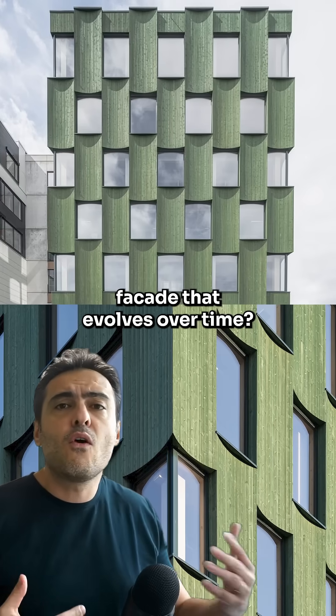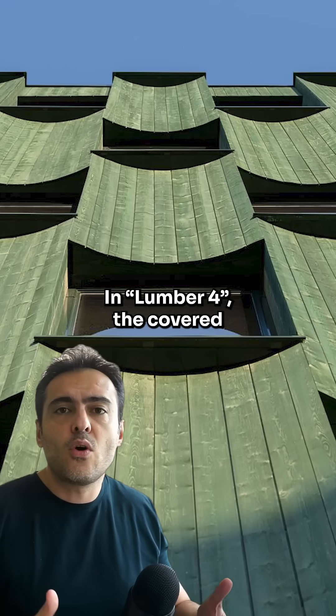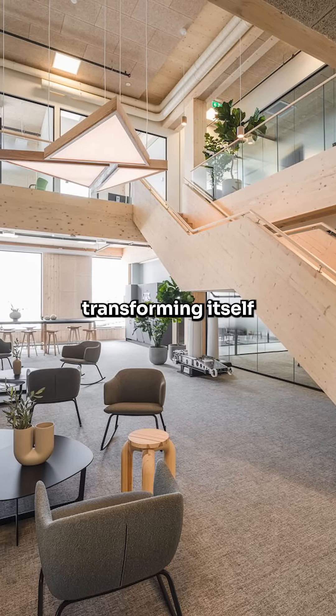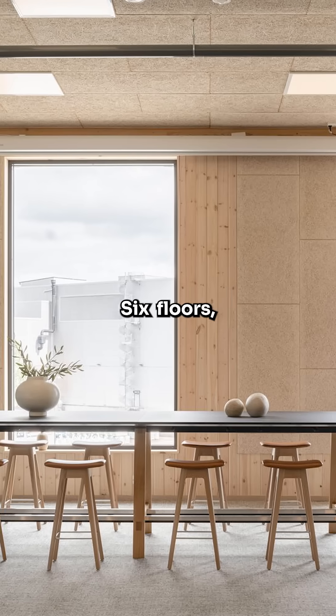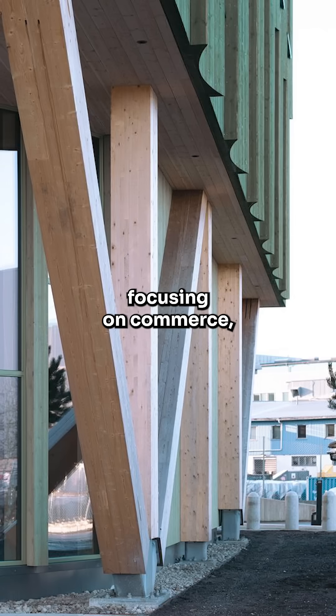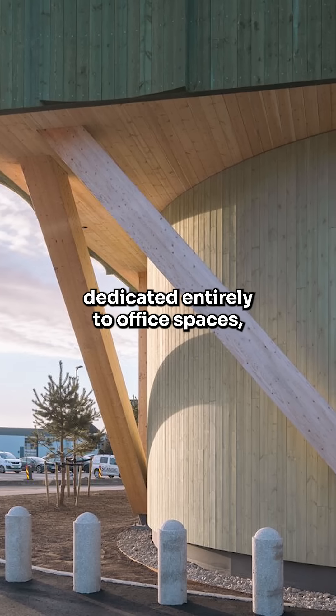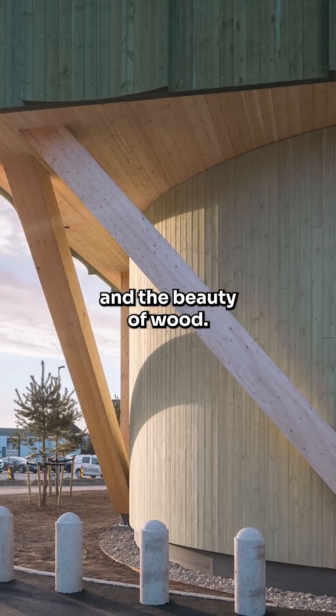Ever imagined a facade that evolves over time? In Lumber 4, the curved green wood does precisely that, transforming itself throughout the years. Six floors with the ground level focusing on commerce and the other five dedicated entirely to office spaces, showcasing the power and the beauty of wood.